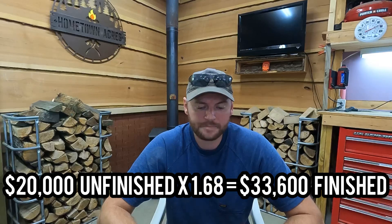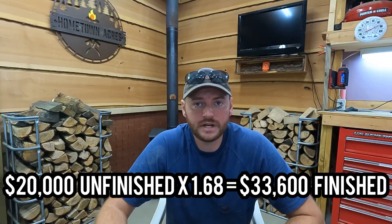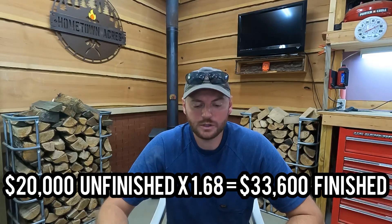For example, if you had a $20,000 garage and you were going to finish it out, using a finishing factor of 1.68 you'd be at $33,600 all in. For a $40,000 garage, your all-in cost might be $67,200, and for an $80,000 garage it might be $134,400. Whatever number you want to use, just multiply by 1.68 and that'll give you a rough idea of what you'd want budgeted for finishing, if your contract only covers the general structure.